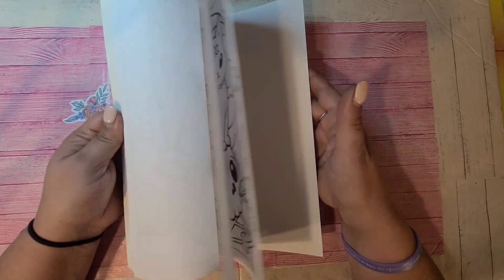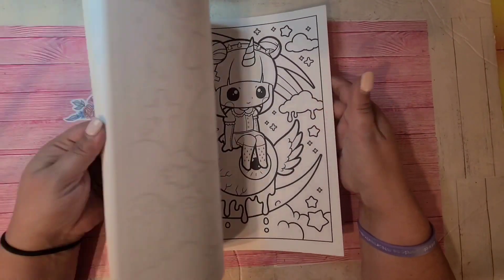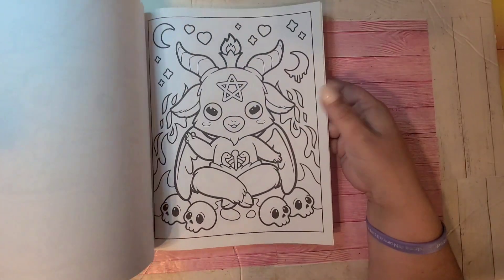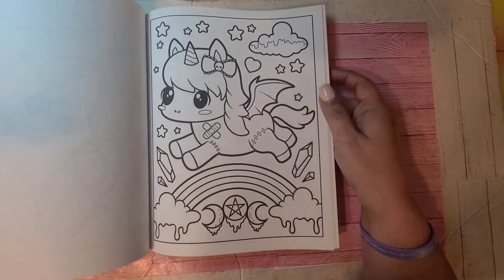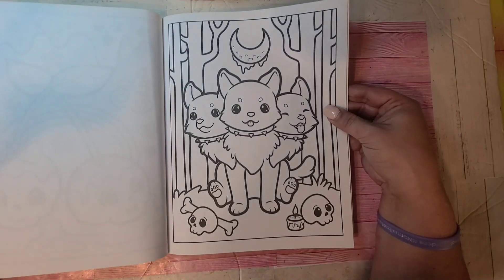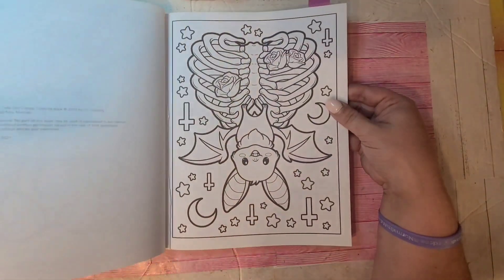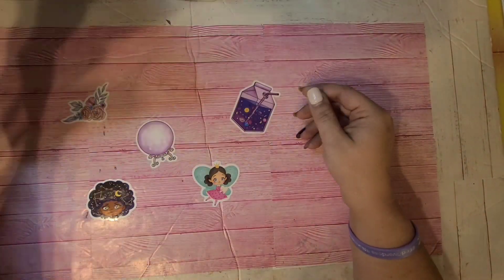Another Larisa May one is Pastel Goth Cute and Creepy Coloring Book. These lines are a little bolder next to her other ones. I've colored quite a few of these pages because I think this book and the next one I'm going to show you are the two that had me really fall in love with Larisa May's artwork. That is Pastel Goth Cute and Creepy Coloring Book by Larisa May.